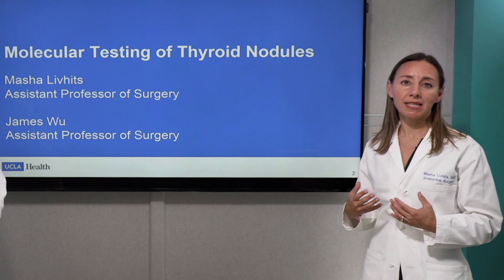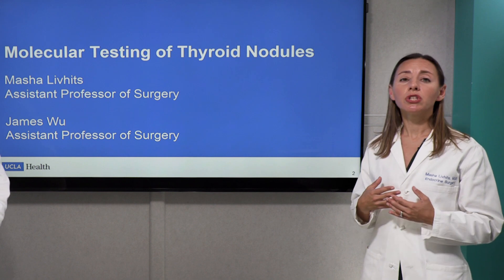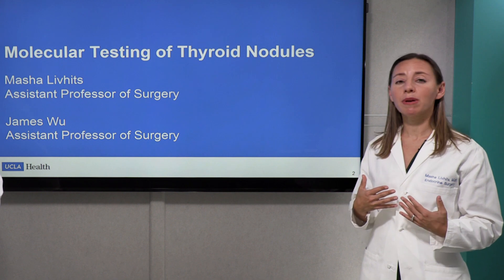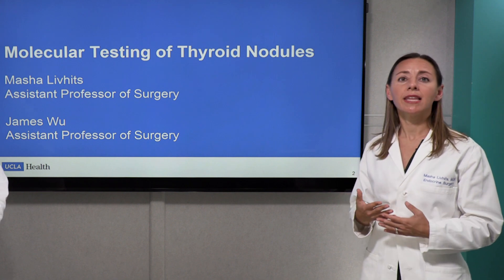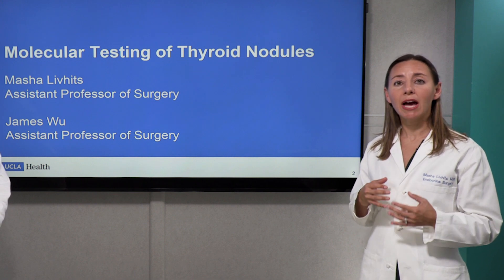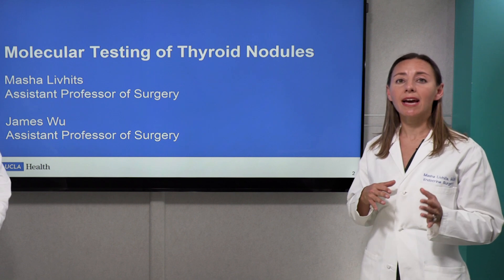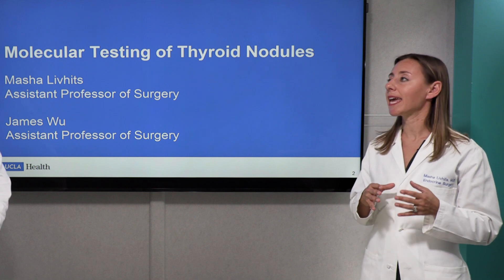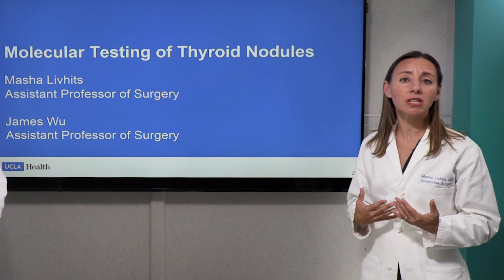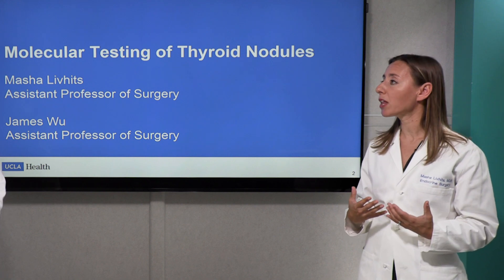There are a few different molecular tests available and generally covered by insurance. The two that we think are the most well-studied and most accurate are the ones available at UCLA. They are called Afirma GSC — or Gene Sequencing Classifier — and ThyroSeq V3. The Afirma test relies on RNA, and the ThyroSeq test relies on DNA and RNA. We have studied the results in our patients at UCLA and found that both of these molecular tests work pretty well.